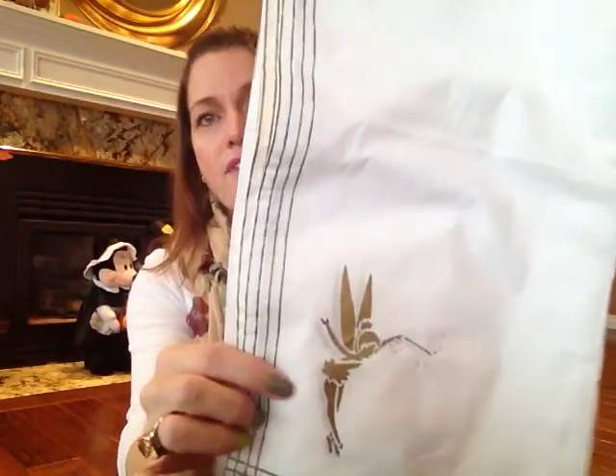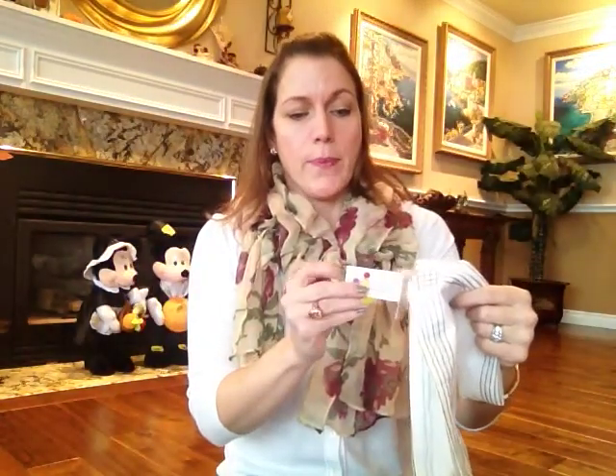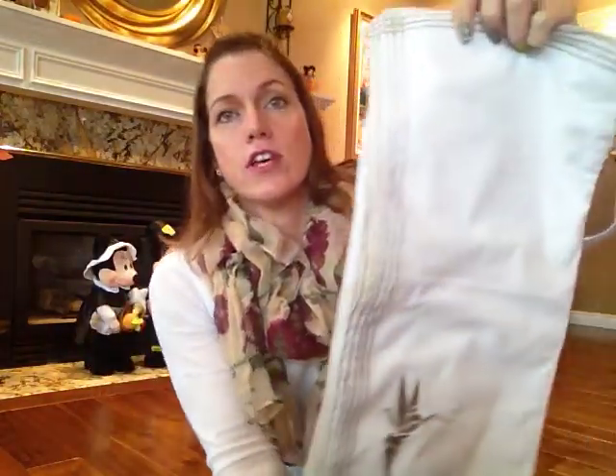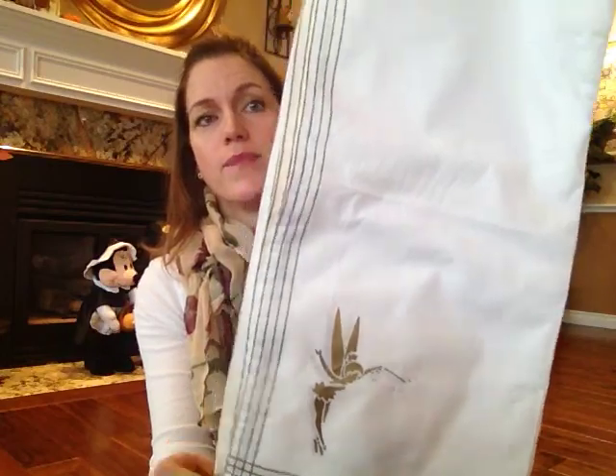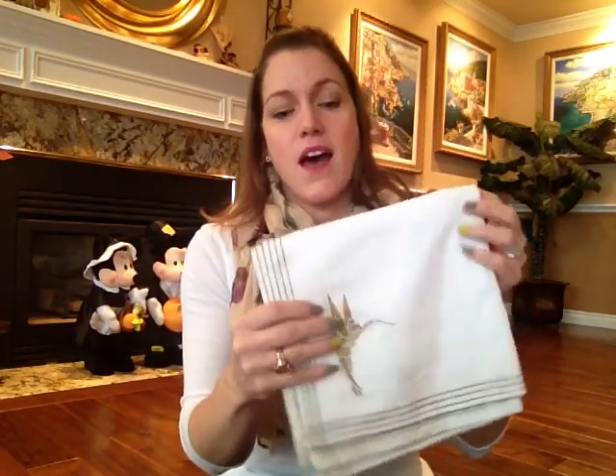I got these really cool napkins that have Tinkerbell on them. They're white linen napkins with a gold Tinkerbell down in the corner. These are from the Walt Disney Gallery — originally $5.50 each, and they still have the tags on them. I got the whole pack — I think there's four napkins for $5, so that was a good deal. My friends and I like to get together and have tea, so I was thinking I'd use these as napkins when I have them over, or I might save them for my collection.